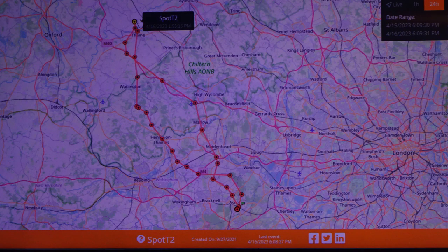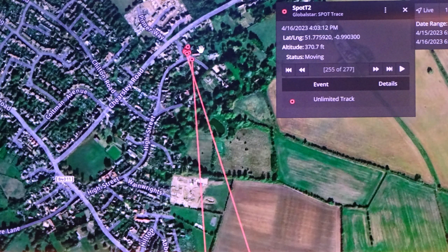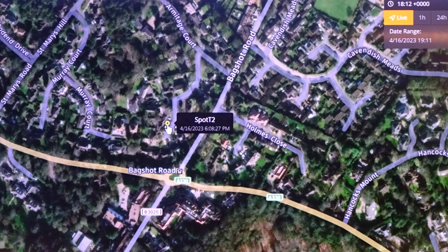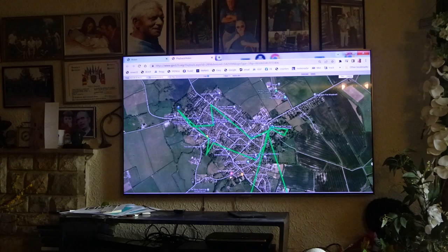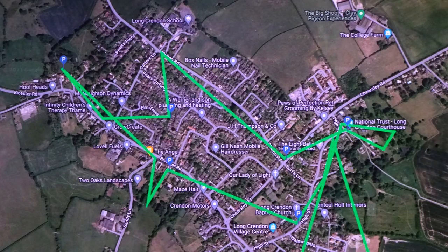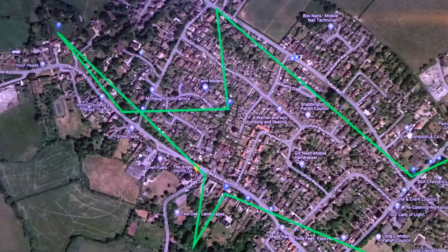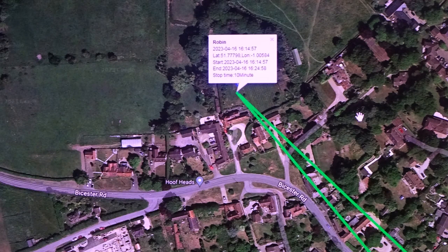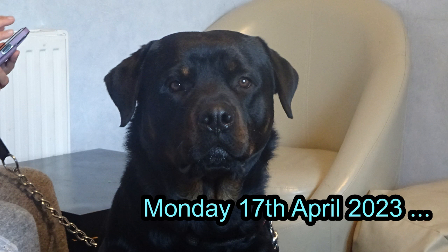That was a trip that anybody could track on the satcoms tracker. My personal tracker also showed the walk around the village, even though the car was left in one place — the tracker was on me. Back home. Monday the 17th of April 2023.